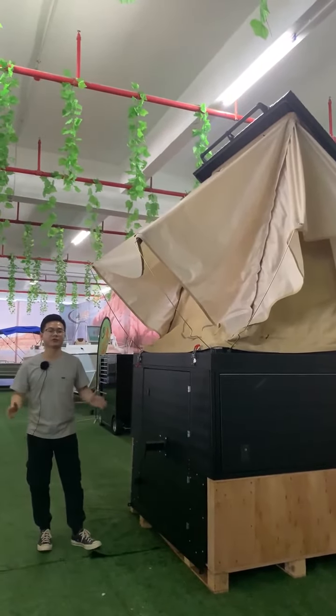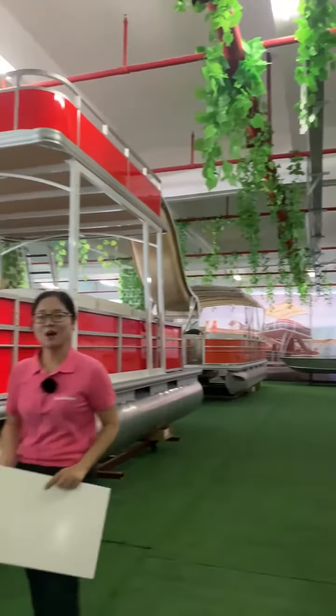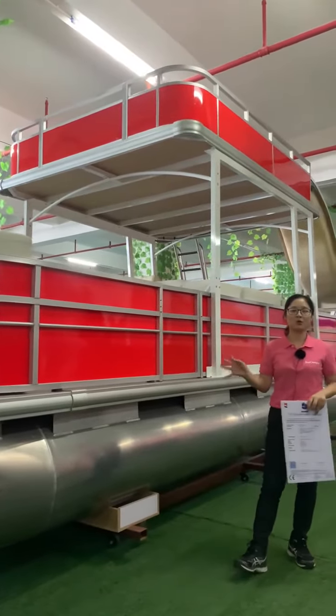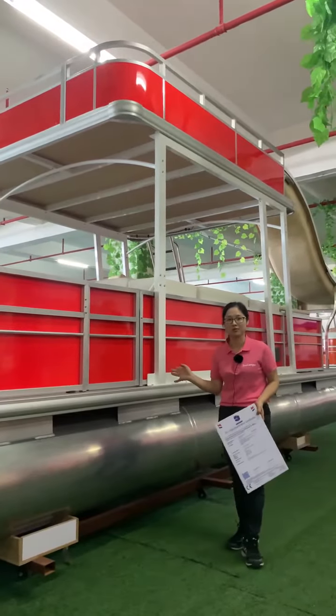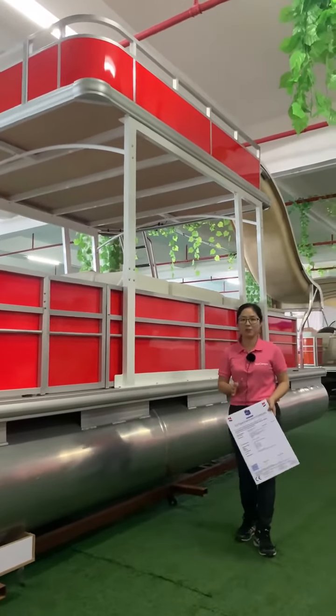The next product we want to introduce is the boats. For the boats, we have the CE certificate. We have different types of boats: firstly, the pontoon boats; second, the aluminum boats; and third, the speed boat.